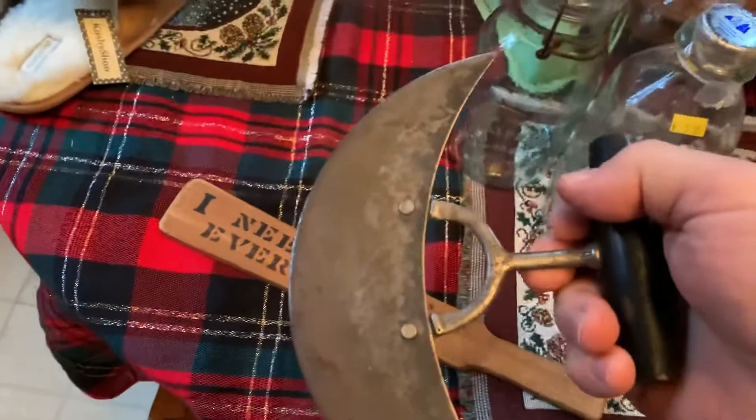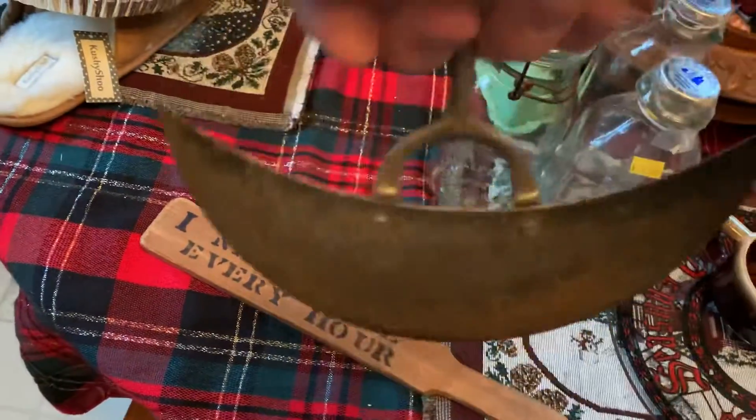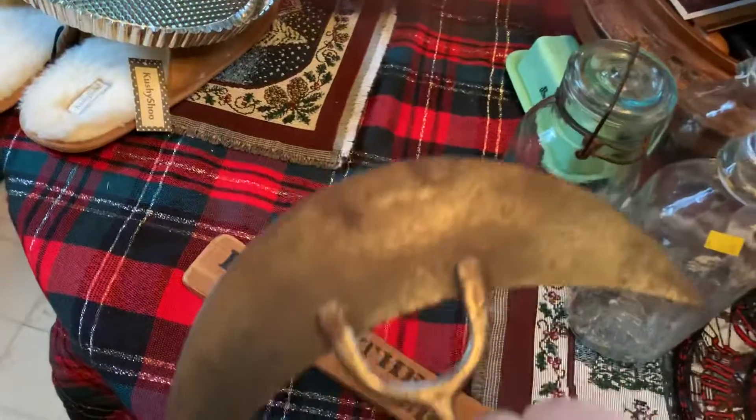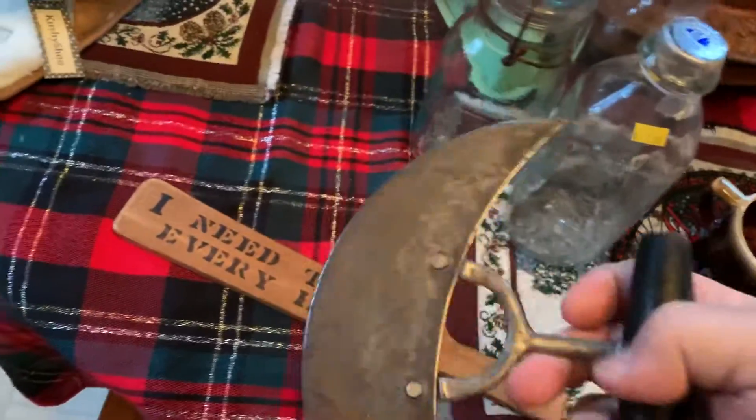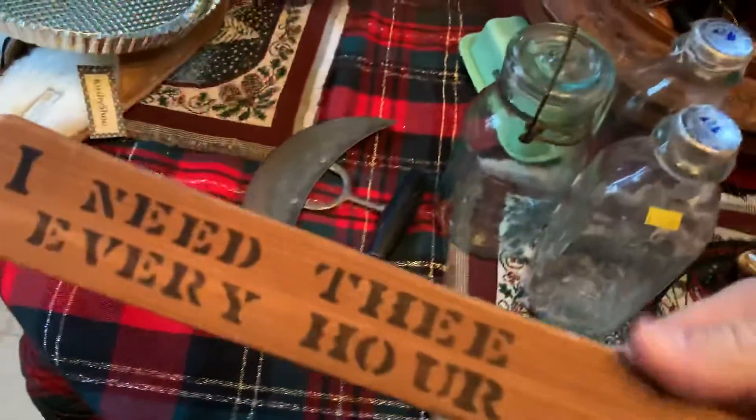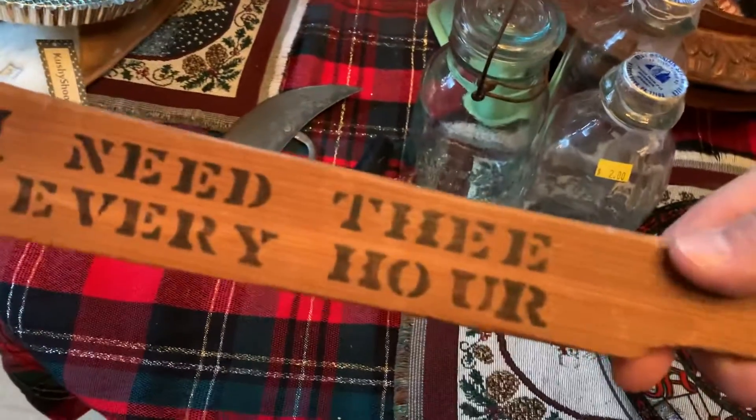This was three dollars — it's a chopper. Looks like medieval, but these are great. I've been wanting one for quite a while and finally found one. A little wooden paddle — it was a quarter.